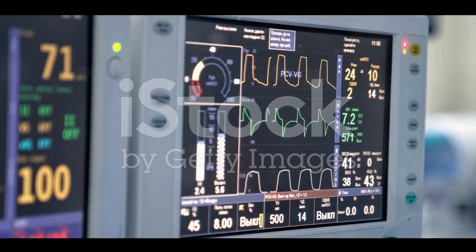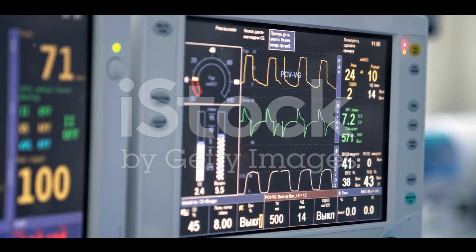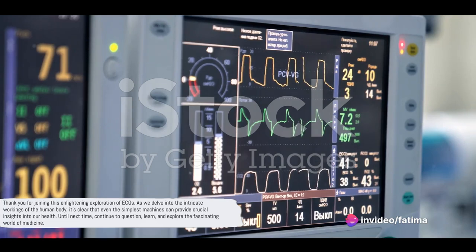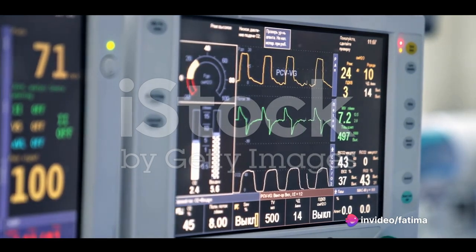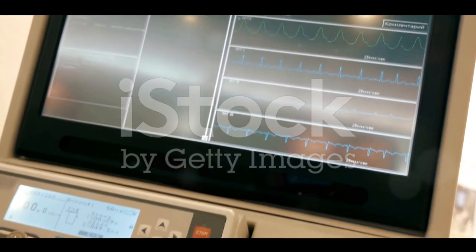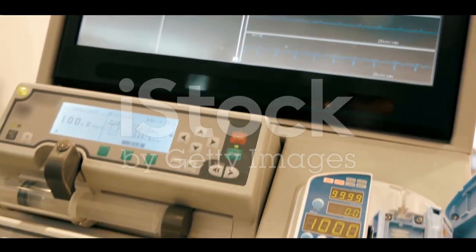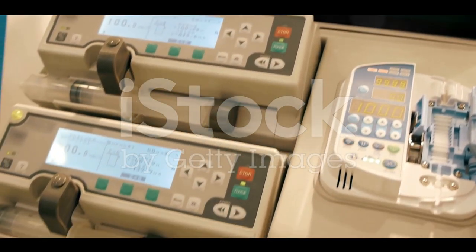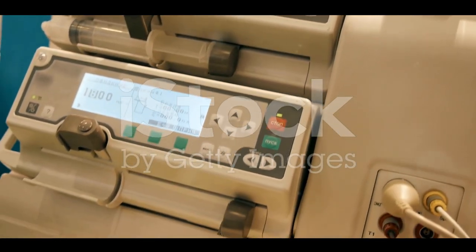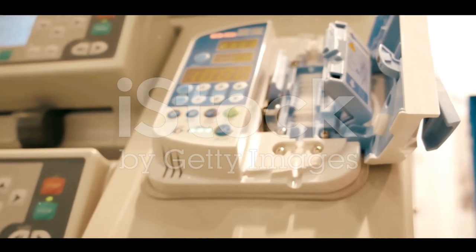Remember, a smooth rhythm signifies a healthy heart, but any disruptions could signal trouble. Thank you for joining this enlightening exploration of ECGs. As we delve into the intricate workings of the human body, it's clear that even the simplest machines can provide crucial insights into our health. Until next time, continue to question, learn, and explore the fascinating world of medicine.